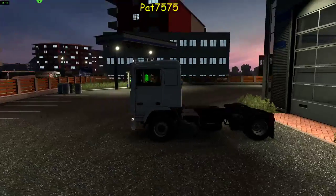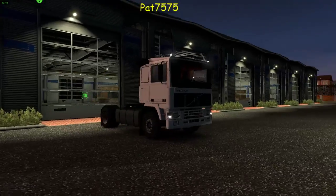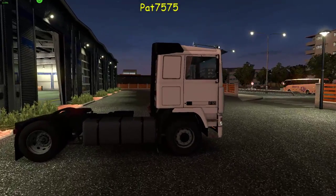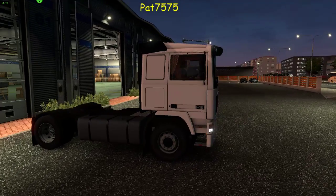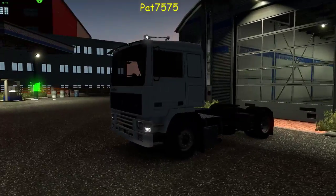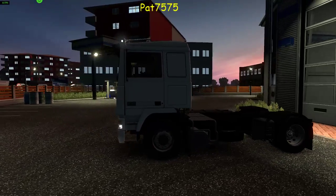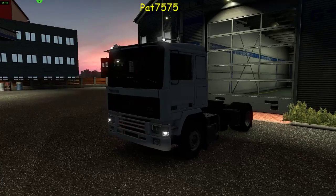Bin heute mit dem F12 unterwegs, einen schönen Volvo, ein älteres Modell, auch bekannt aus einer sehr bekannten Serie, die mal in den, ich glaube, 80er Jahren gelaufen ist. Und mir gefällt dieser LKW ziemlich gut.